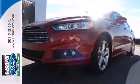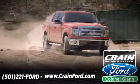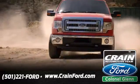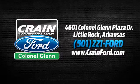Come in for a test drive today. Crane Ford, Colonel Glenn. We look forward to meeting all your automotive needs. We're conveniently located at 4601 Colonial Glenn Plaza Drive in Little Rock, Arkansas.